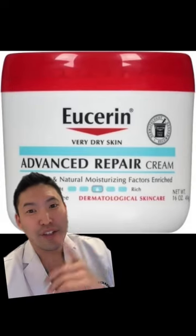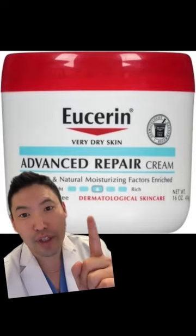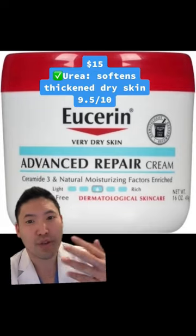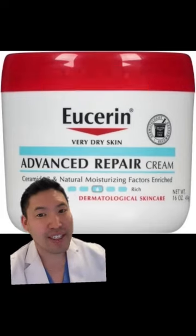I said this before and I'll say it again — Eucerin is the king of body moisturizers. Their advanced repair cream, not their lotion, but the cream in the jar is one of the best out there. The texture's on point. I like it for my patients with eczema, psoriasis, or just dry skin. Great to put on damp skin. Gotta give this a 9.5 out of 10.